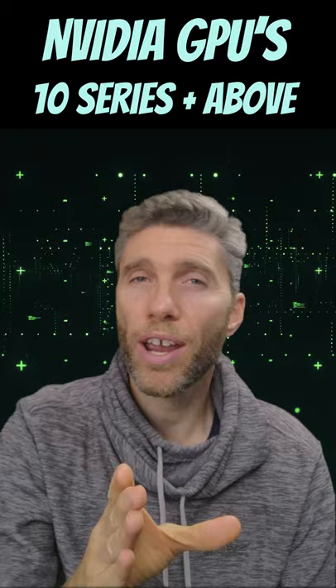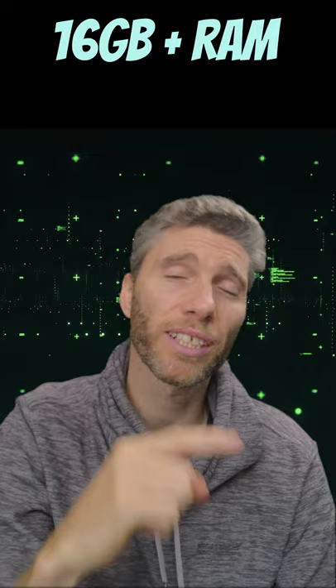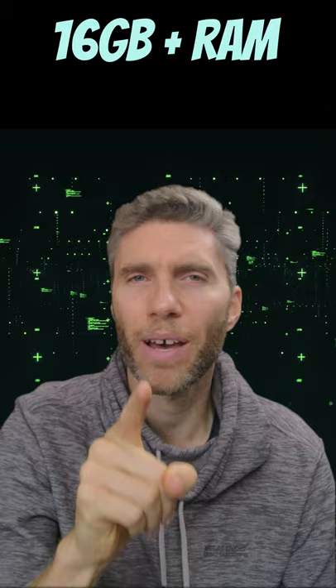A good amount of RAM is important — 16GB and above. I've got 32 in my machine. Do make sure you get a keyboard with a numpad, and do make sure you have a three-button mouse.